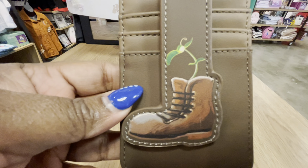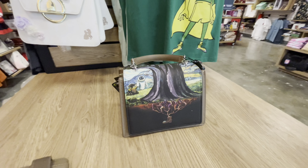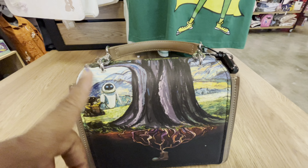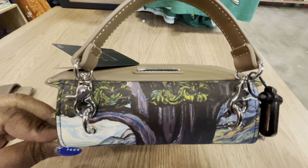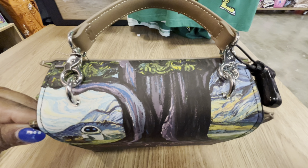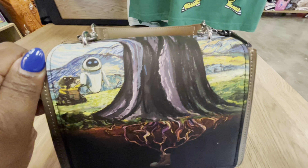Let's get into reviewing these beautiful, amazing bags. First on the list is this beautiful WALL-E set — who doesn't love WALL-E! Let's first review the card holder. This is a Loungefly Disney Pixar WALL-E the Boot card holder and it is a Box Lunch exclusive. The price of this card holder is $16.90.